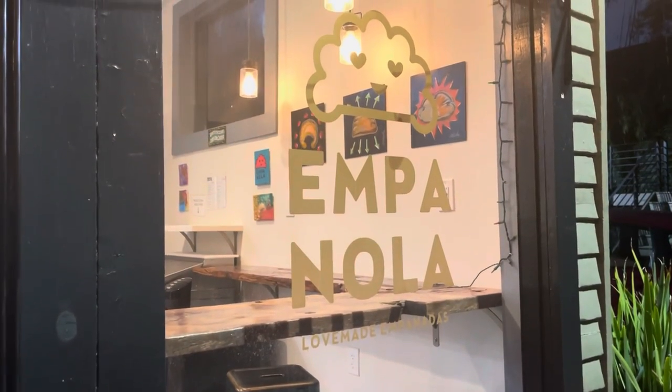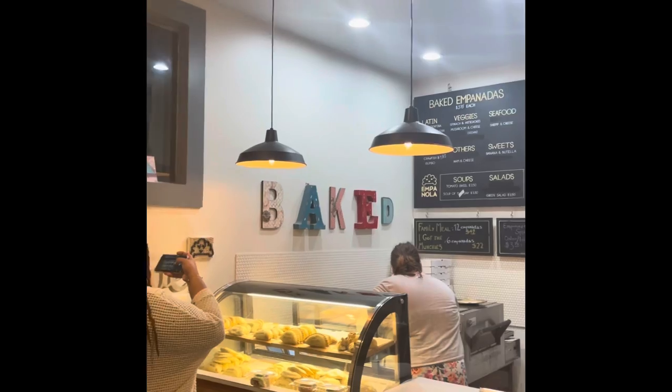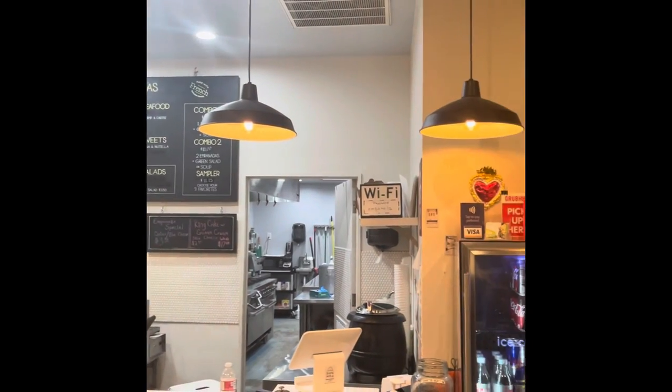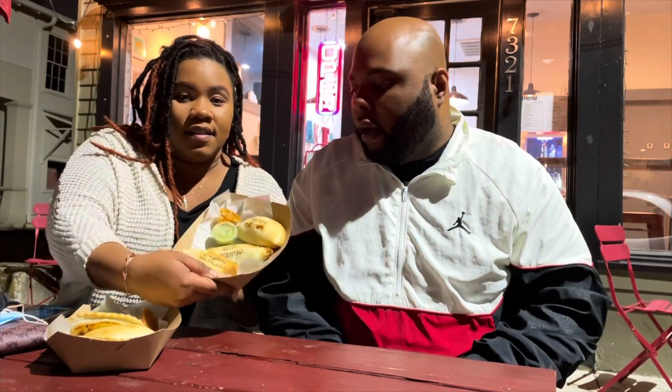What's going on guys, welcome back to another episode of Savage Taste with me, Dante, Pocket P, Savage. Today we are at a place called Empanola, where they do empanadas stuffed with different variations of food. We have six of them and we're going to try each one and see if we like it or not — see if we regret coming here.